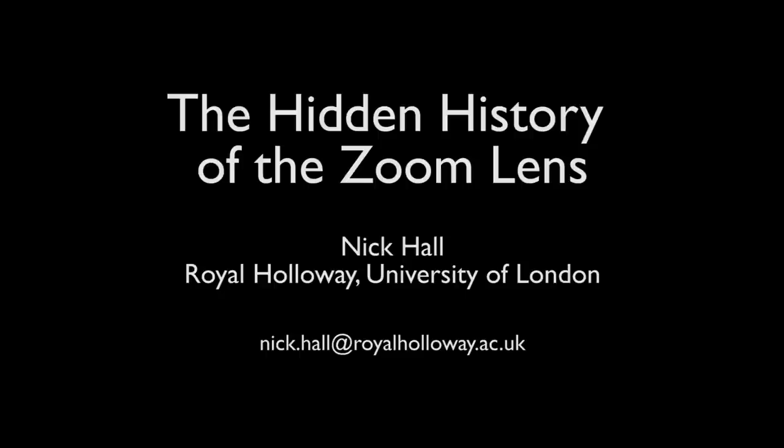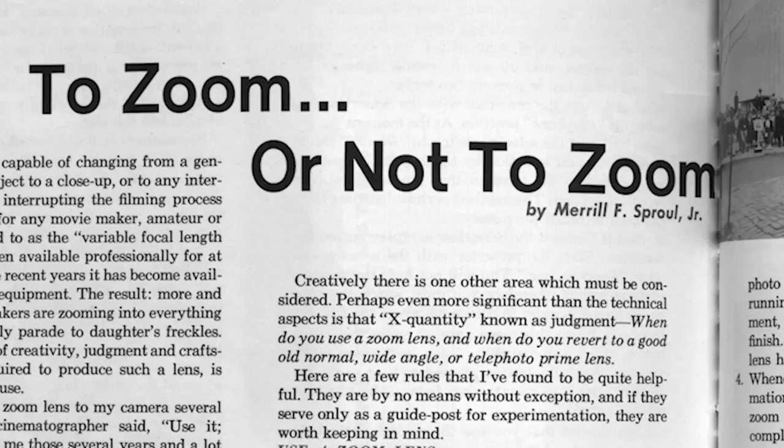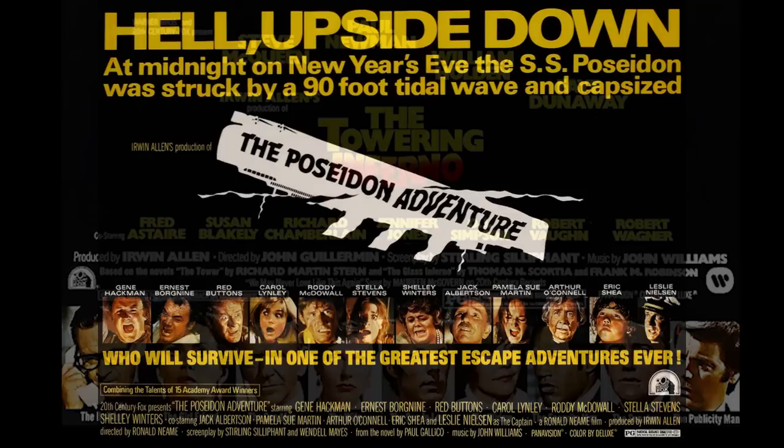Zoom lenses enable a camera operator to vary the field of view without moving the camera, to zoom in or zoom out. They've always been highly controversial among film makers, often seen as a lazy substitute for real camera movement, associated with cheesy 1960s and 70s Hollywood action movies.